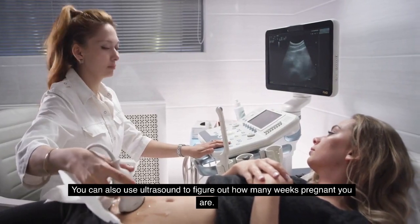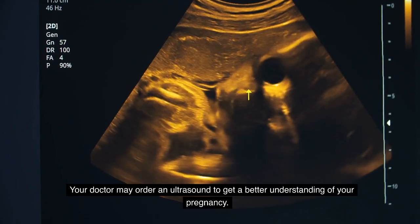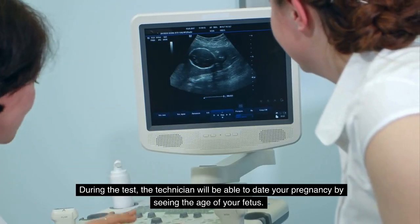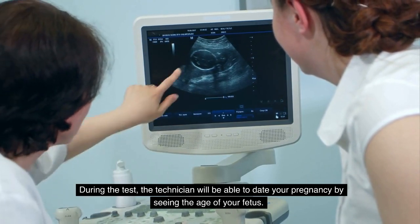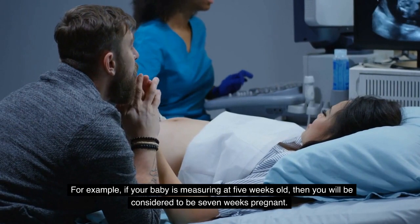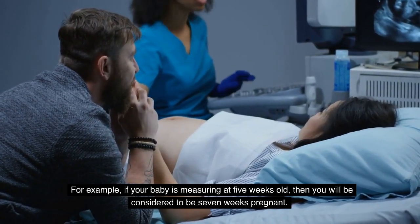You can also use ultrasound to figure out how many weeks pregnant you are. Your doctor may order an ultrasound to get a better understanding of your pregnancy. During the test, the technician will be able to date your pregnancy by seeing the age of your fetus. For example, if your baby is measuring at five weeks old, then you will be considered to be seven weeks pregnant.